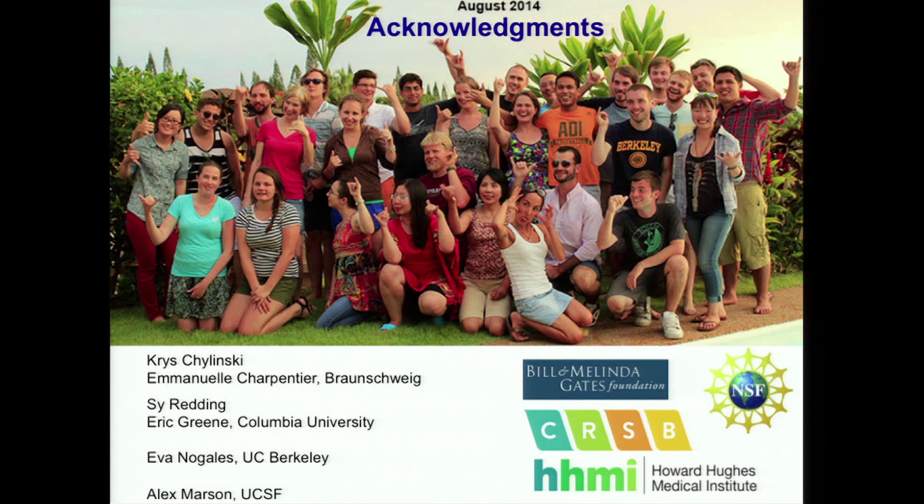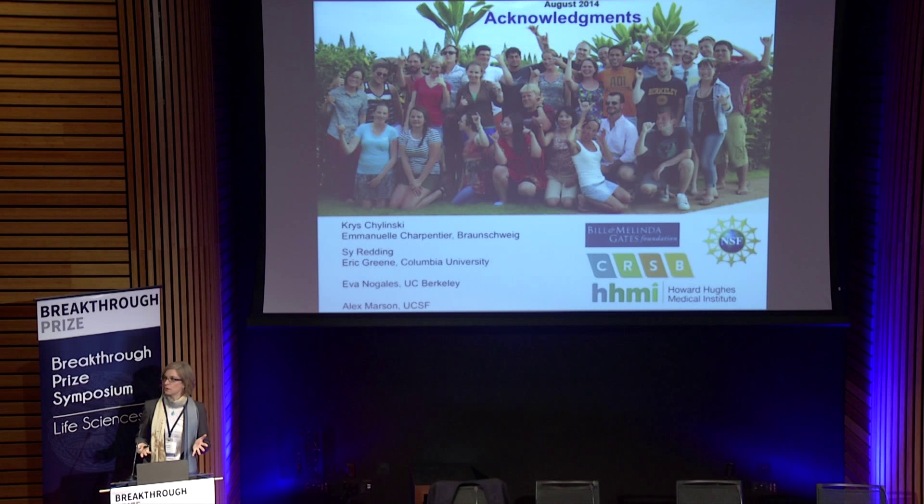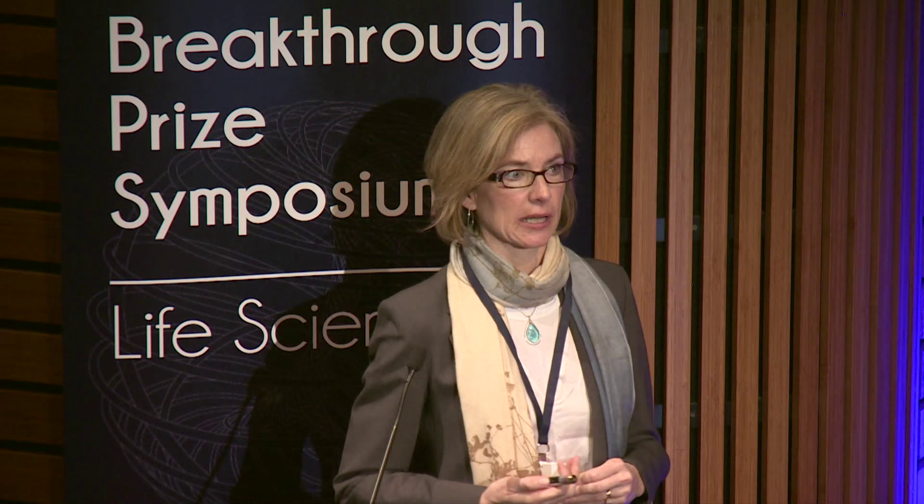I'd like to close by thanking my lab — a really great group of people. I tried to mention all those involved in this research along the way. And of course I want to give a real shout out to our wonderful collaborators, including the folks at UCSF. This has really been a great opportunity for a basic researcher like me to take a technology that grew out of our homegrown lab efforts and see it evolving into something that I think is going to be really impactful in the clinic. We're extremely grateful to all of our funders, and in particular to the National Science Foundation, who gave me a very small grant to support one student to get this project going. Thank you very much.